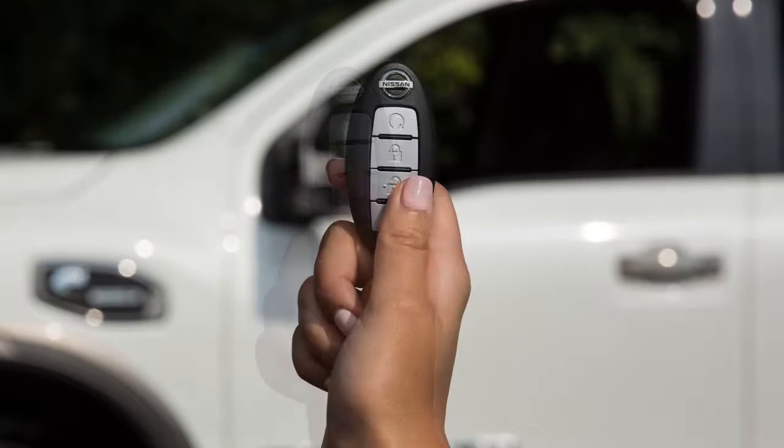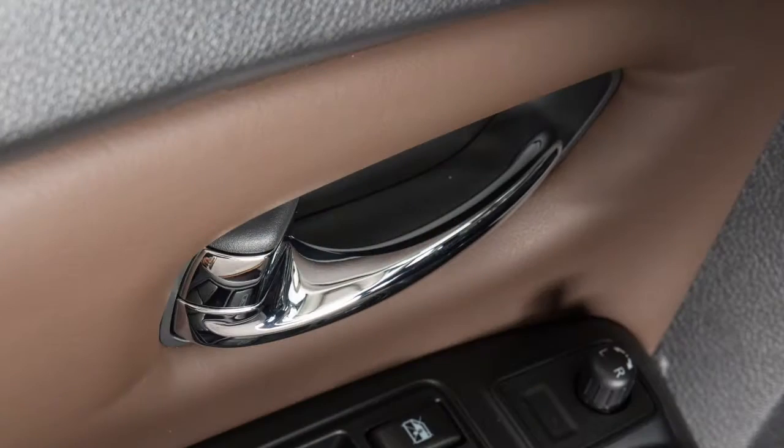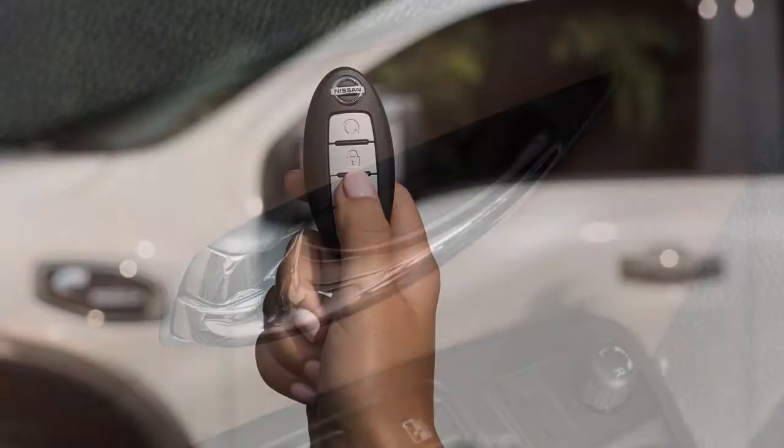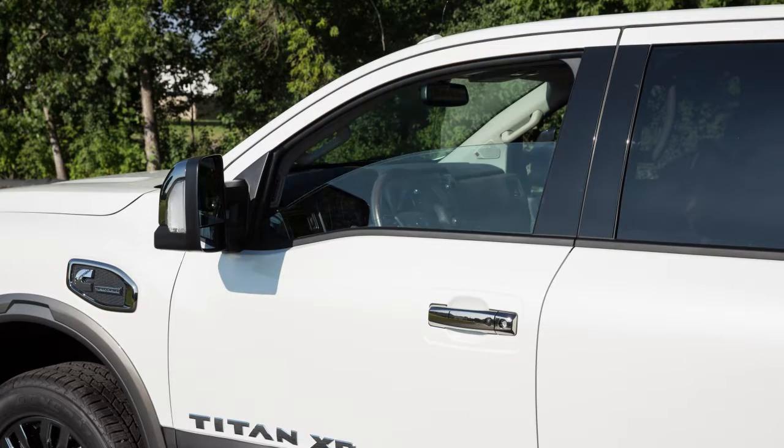Press the unlock button to unlock the driver's door. Press again within one minute to unlock all doors. Hold the unlock button for more than three seconds after the doors are unlocked to lower the automatic windows.